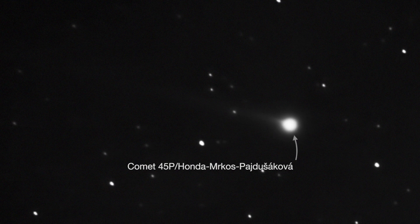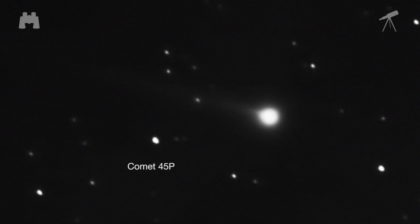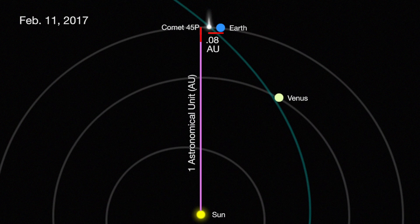Comet 45P, visible after sunset over the last two months through both binoculars and telescopes, makes its closest approach to Earth on February 11th, when it will be 0.08 astronomical units — 7.4 million miles from Earth.